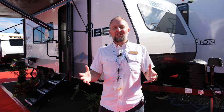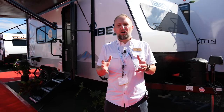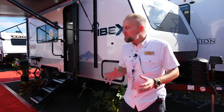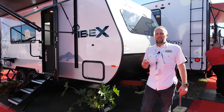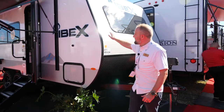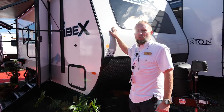We're here at the Tampa Super Show and we are so excited to show you the brand new 19 RBM by IBEX. We're starting here on the outside and I want to point out a couple of secrets that you're only going to find on the IBEX product. It starts right here at the front — you've got this nice aerodynamic front wall.